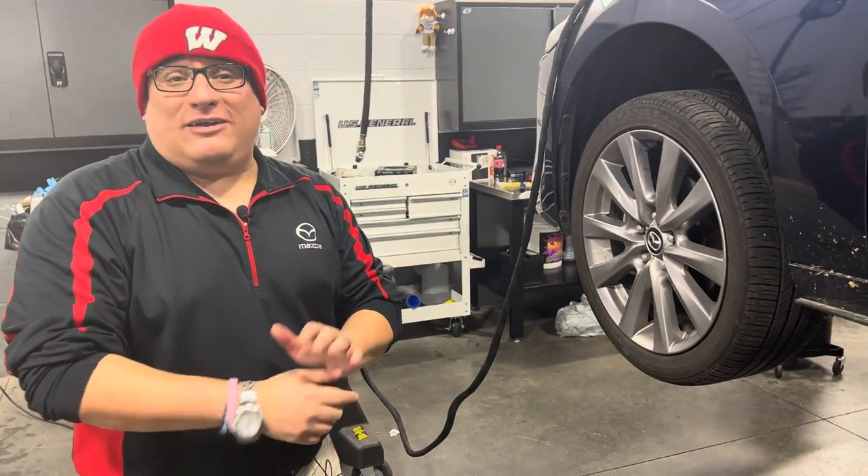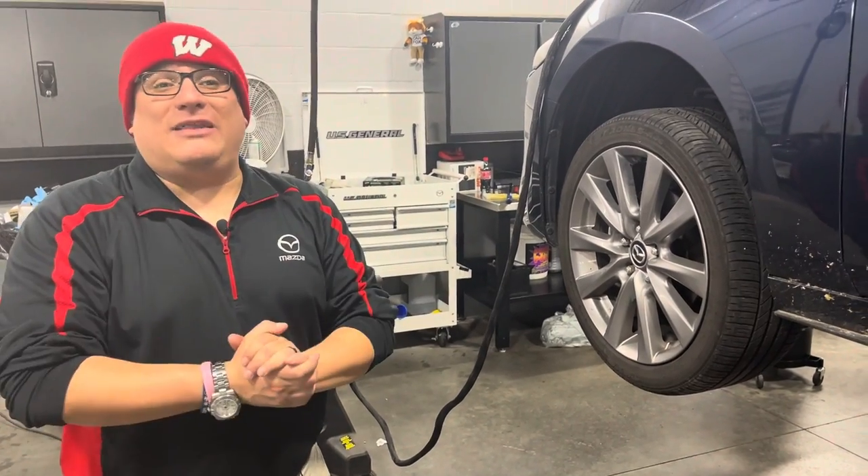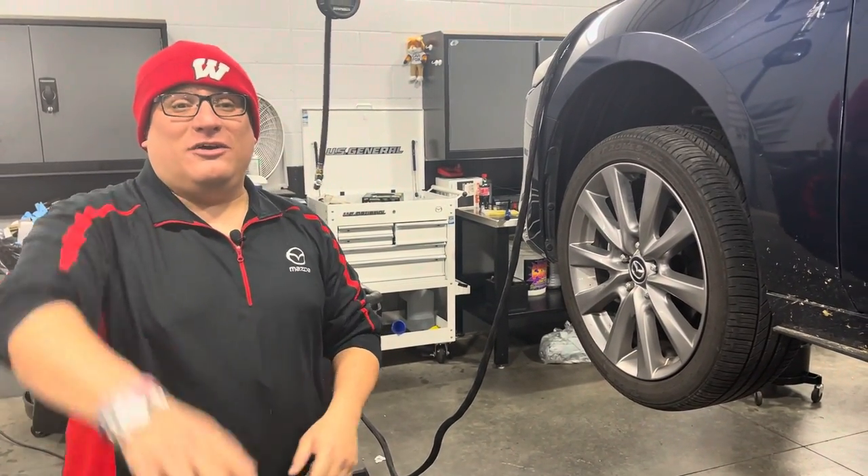So keep that in mind next time you come to see us — we're going to be doing that Mazda Full Circle Inspection. Stay warm out there.